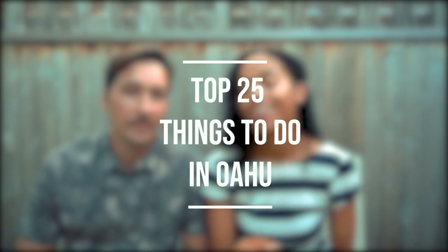We moved to Hawaii one year ago and we've nearly done everything. If we had to recommend one of our friends what to do here in Hawaii in a short period of time, this is it. This is our top 25 things to do here on Oahu.